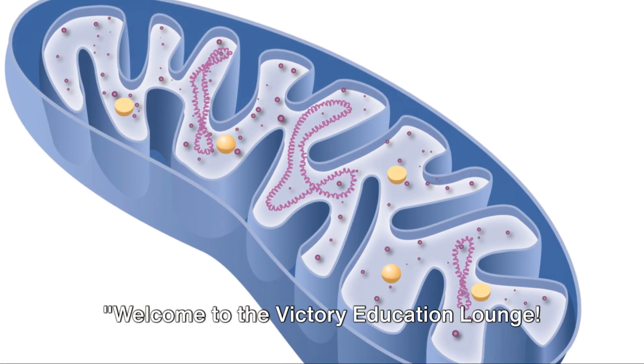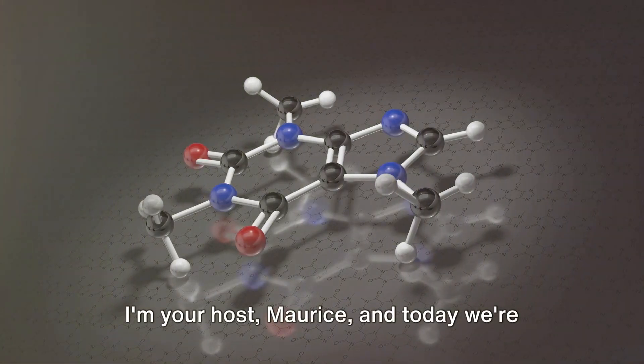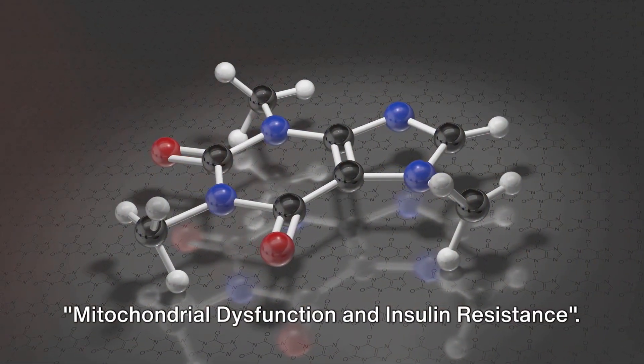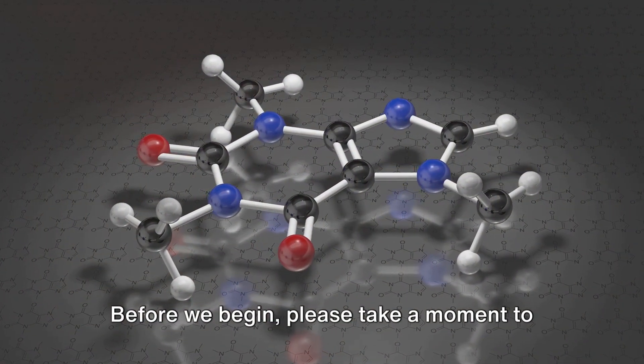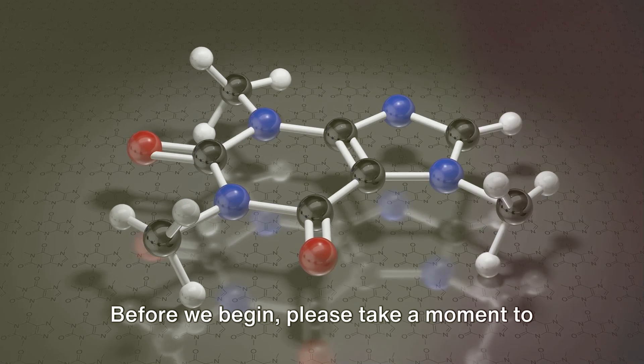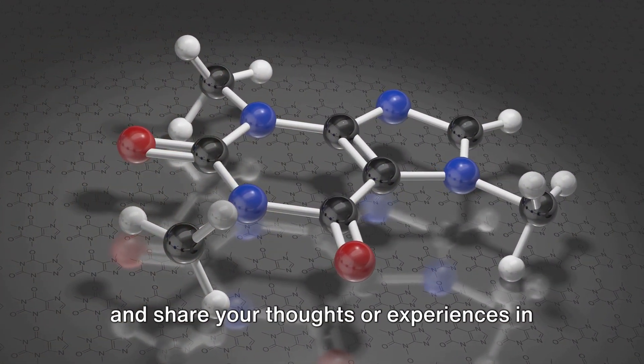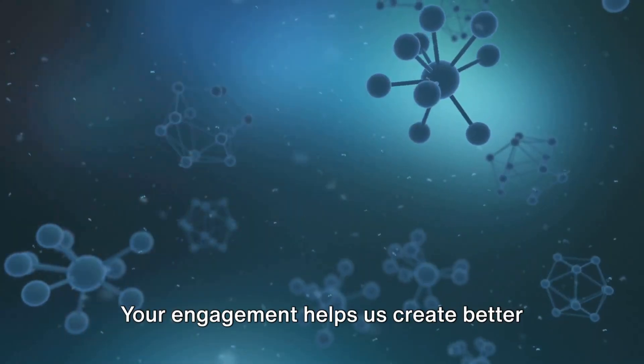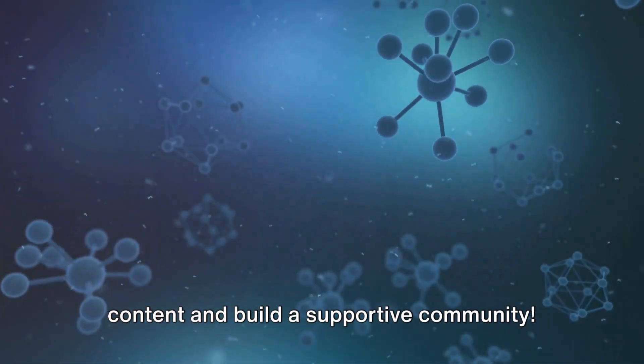Welcome to the Victory Education Lounge. I'm your host Maurice and today we're diving into part 53 of our series, Mitochondrial Dysfunction and Insulin Resistance. Please take a moment to like this video, subscribe to our channel and share your thoughts or experiences in the comments below. Your engagement helps us create better content and build a supportive community.